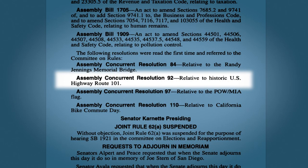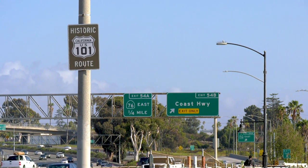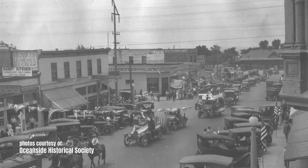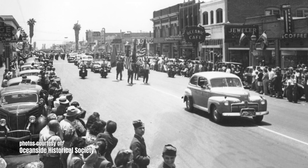In 1998, the city of Oceanside was instrumental in securing a historic designation for the roadway, so that it would be recognized for its outstanding natural, historic, cultural, and scenic qualities, as well as its significant contribution to the development of California in the 20th century.